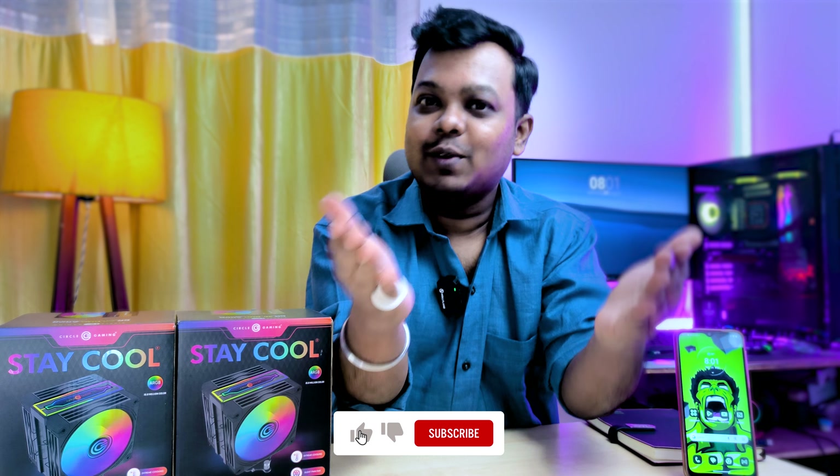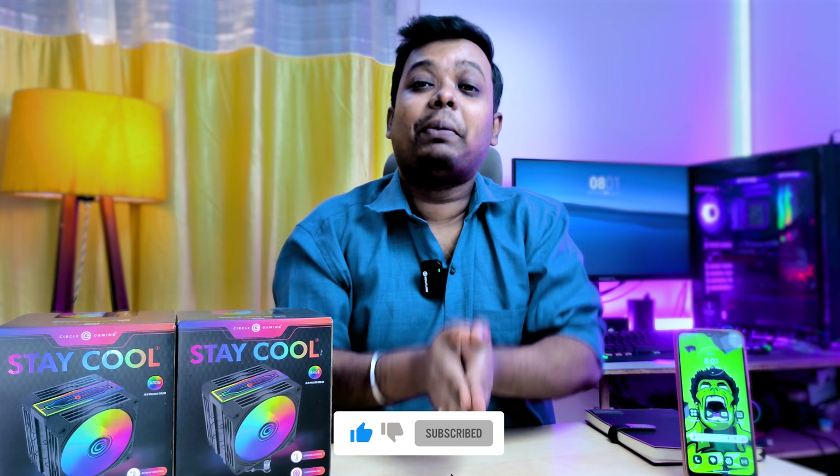And that's it for today's video. I hope that this video is helpful. The comment section is all yours — please tell me your thoughts and personal opinions in the comments.